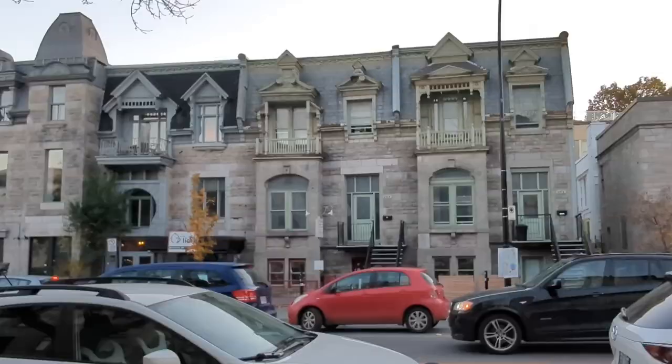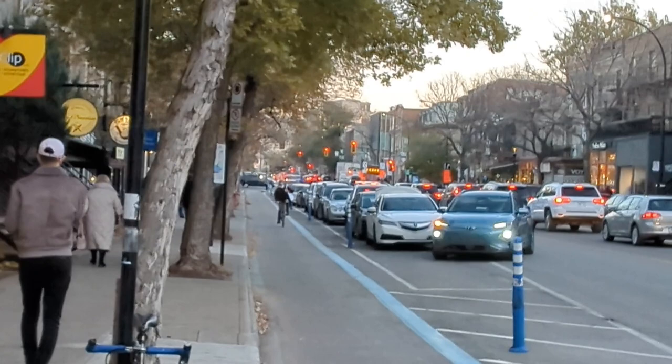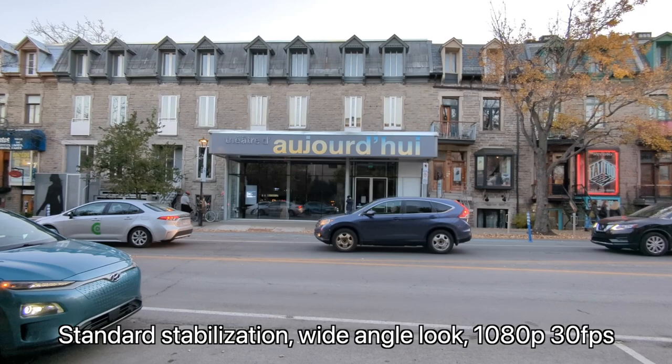Beautiful homes on the other side of St. Denis. Now I've zoomed in two times and this is where I really prefer to have my bigger camera, because this, to me, doesn't look that good. I think the 2x mode looks pretty fuzzy from what I can see. So let's switch back — standard mode with the wide look. I think this is really nice.